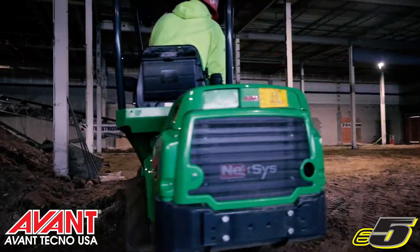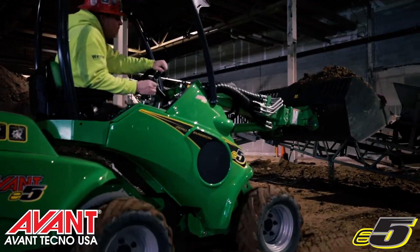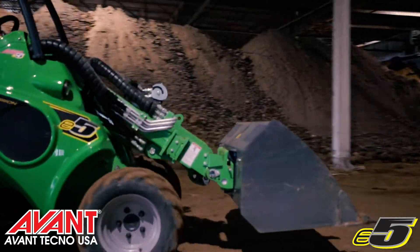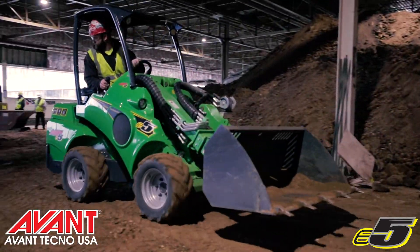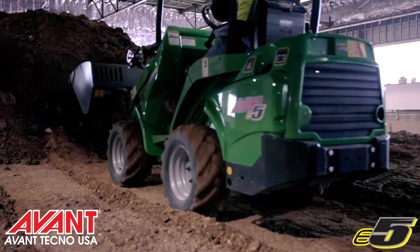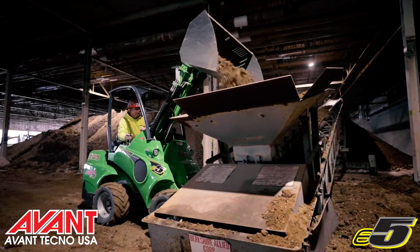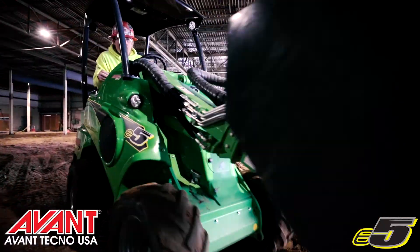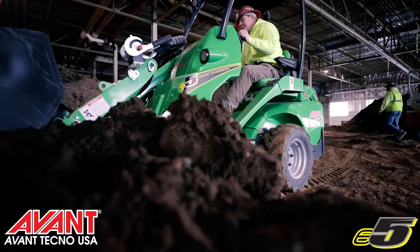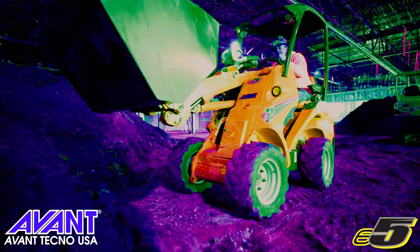The big component of it for us was the mass excavation. We're moving about 2,000 yards of dirt inside and need to do it with all electric equipment. The Avant E5 is something that we were able to utilize to move dirt from stockpile to stockpile. We used it to load our conveyor. I would recommend the Avant E5. It's easy to maneuver in small spaces, but also able to move good quantities of material throughout a larger site as well.